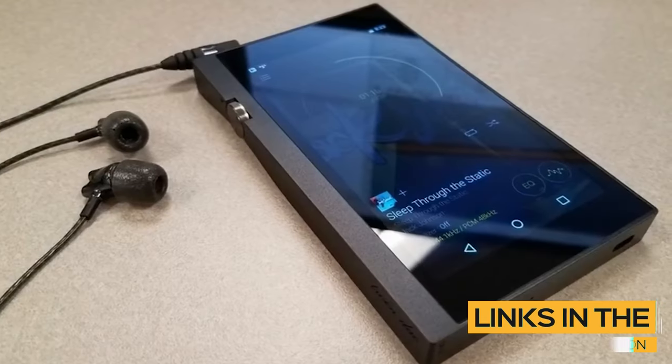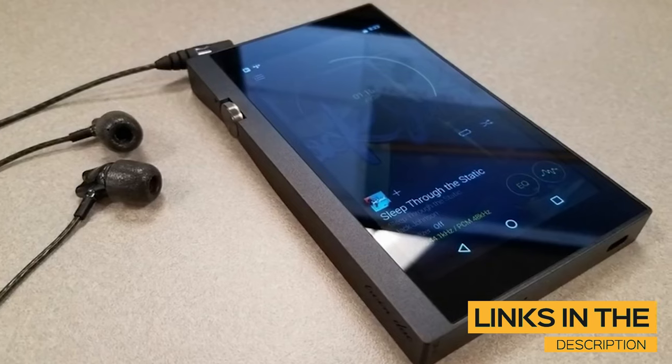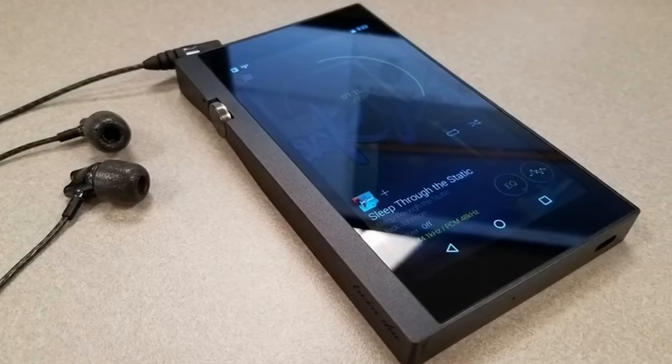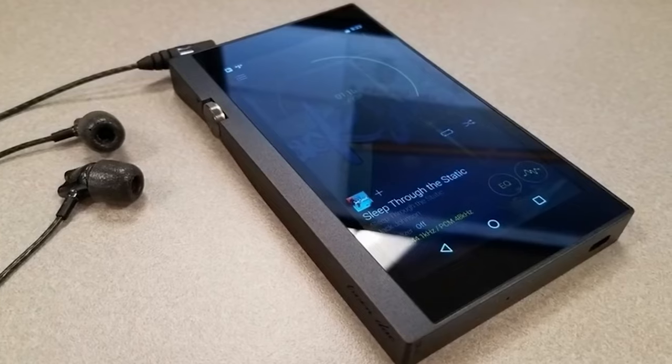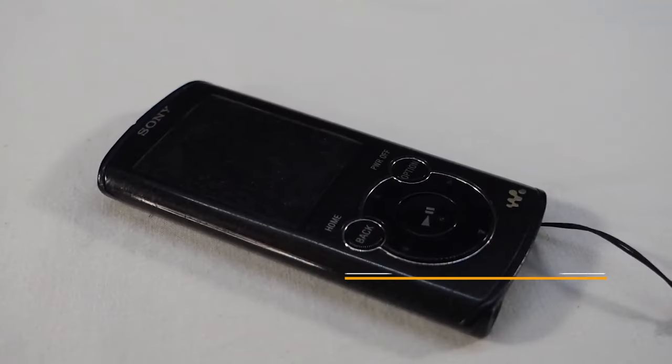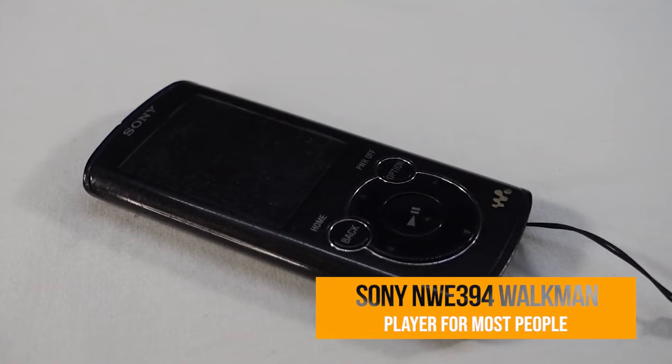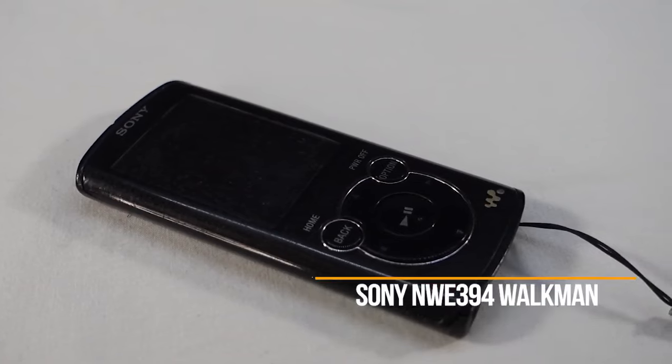All the links to find the best prices on all the products mentioned in this video will be in the description below, and the products mentioned in this video are in no exact order, so be sure to stay tuned to the very end so you don't miss anything. Number 3: the Sony NWE394 Walkman, my choice for the best MP3 player for most people.